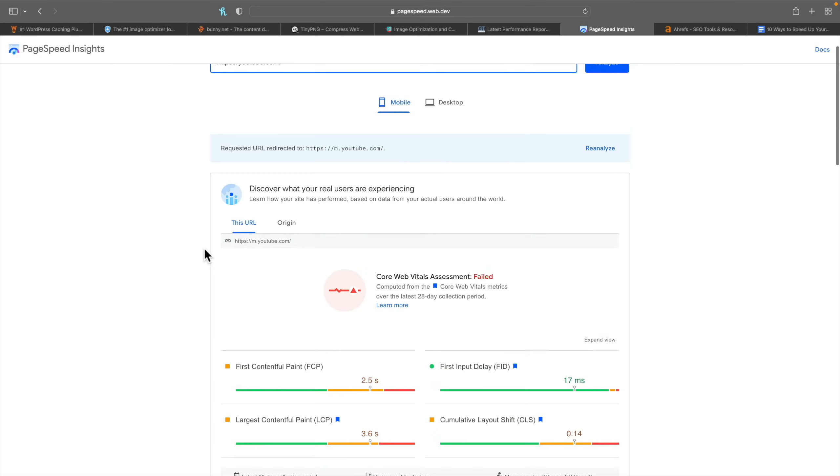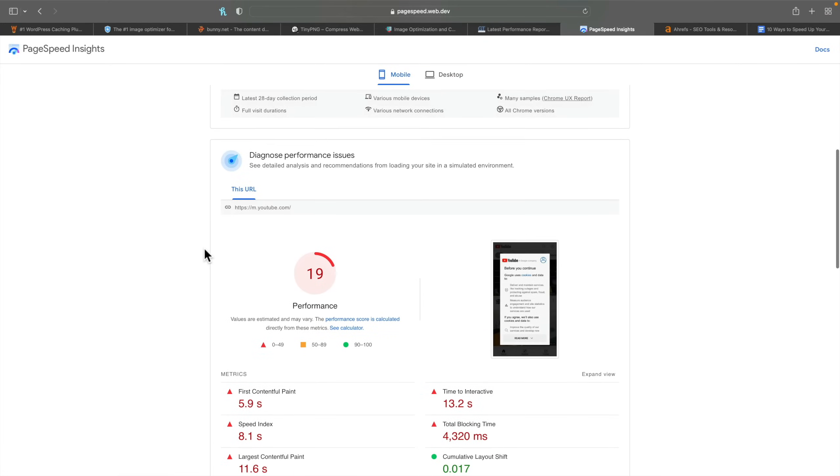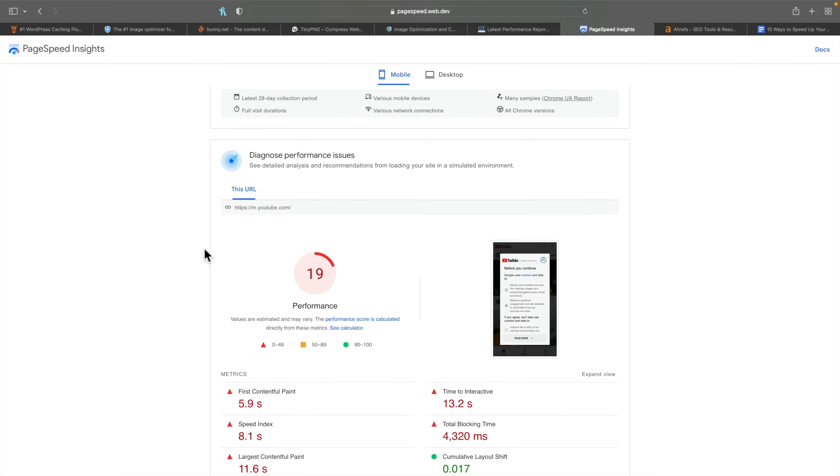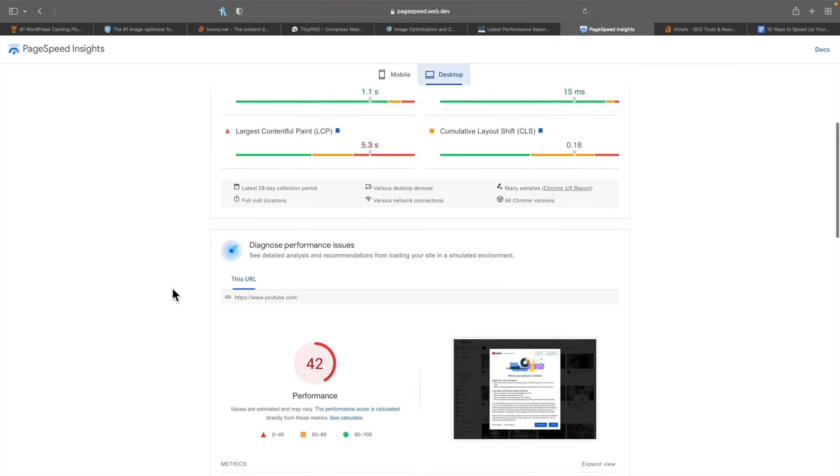Once you've inserted it and analyzed it, it's going to come back with a lot of information. What we're interested in right now is to find out what our baseline score is. As you can see on a mobile device, YouTube is scoring pretty low. You can also check out on desktop — this is where you're going to test things out. As you make changes, you'll come back, rerun this diagnostic, and see exactly what's happening.